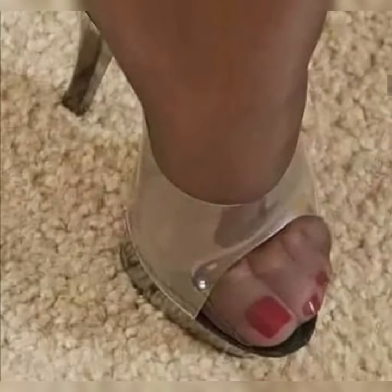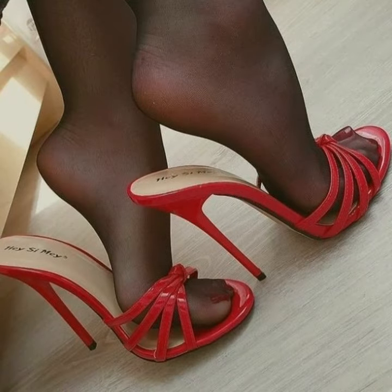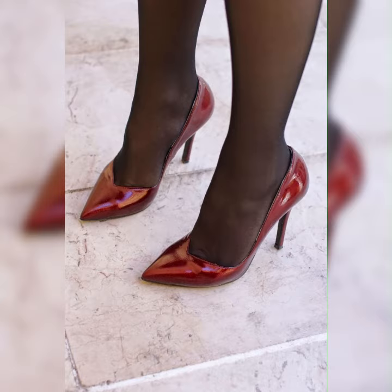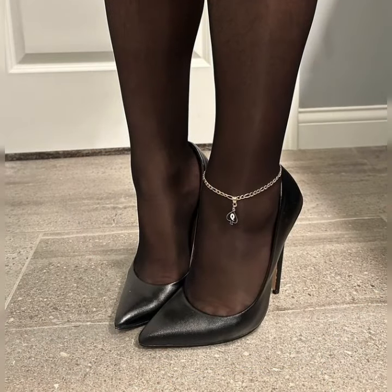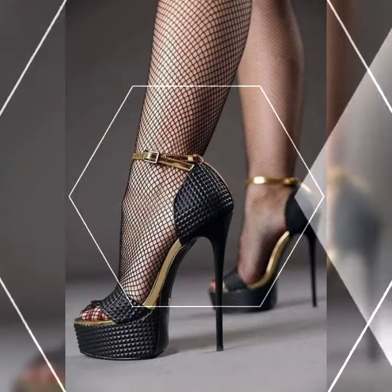Whether you are going for a casual or a more polished look, bucks have got you covered. The beauty of stylish bucks lies in their versatility. They come in various materials such as suede or leather, and a wide range of colors, allowing you to express your personal style — from neutral tones that go with everything to bold hues that make a statement.